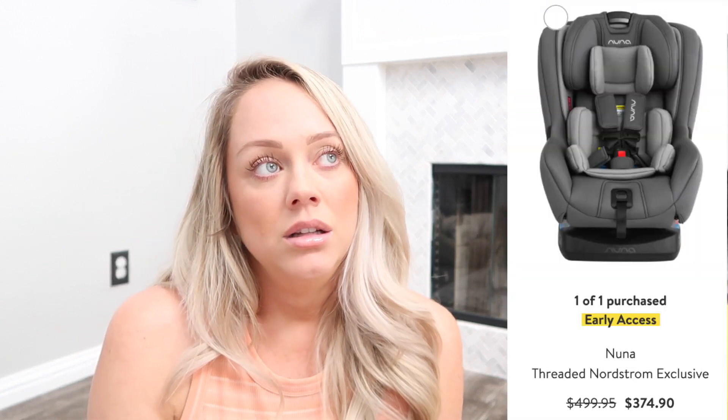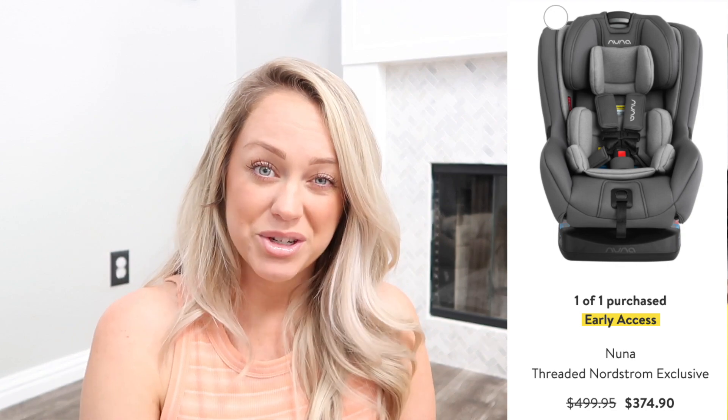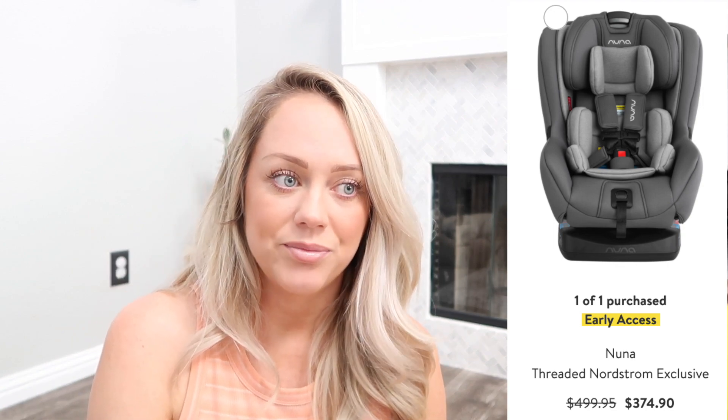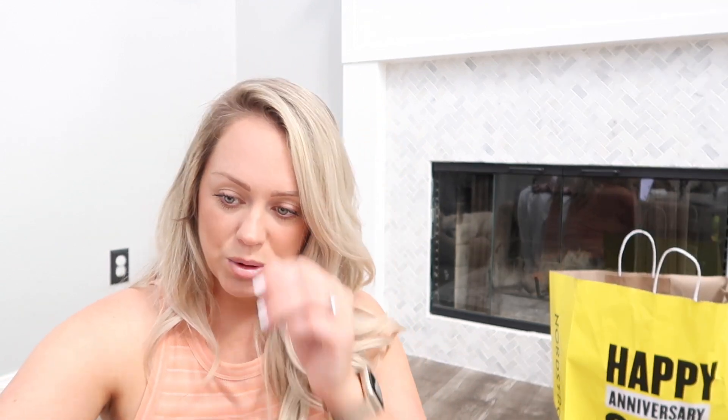I also ordered a car seat — so fun, right? Kennedy has been using the Nuna Pippa since before she was born, but she's growing quickly so we decided to get the Nuna Rava. To our luck it was on the Nordstrom Anniversary Sale, so we did purchase that and saved quite a bit of money — we were excited.